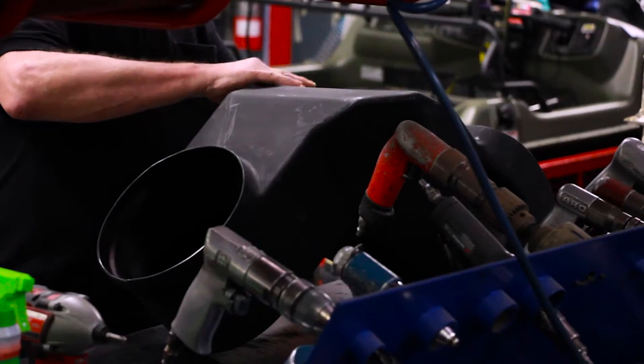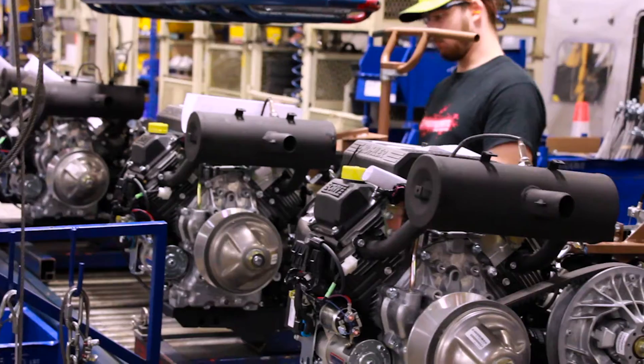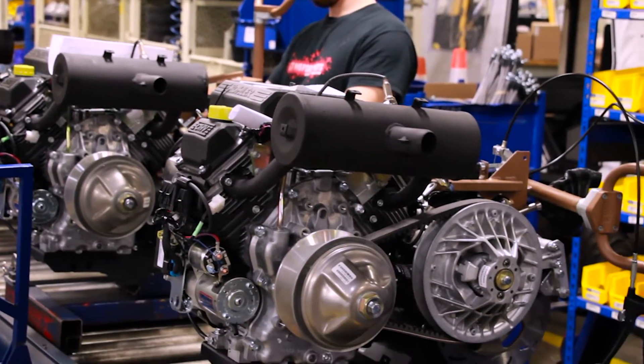A few things about the plant: we monitor all the quality from every job station on the plant. We actually reward guys that go 90 days with zero defects. Our quality right now is averaging 0.19 percent, which is unbelievable — in the auto industry you'd kill for that.